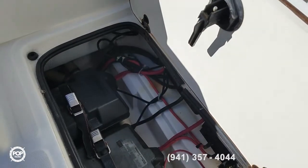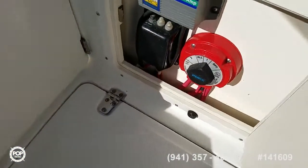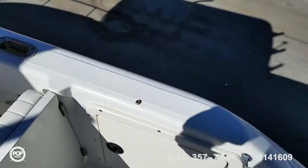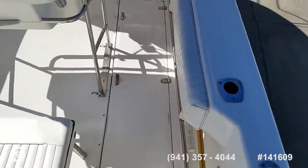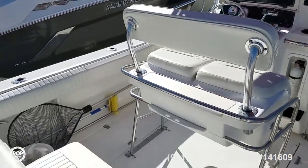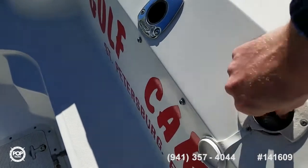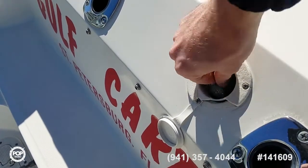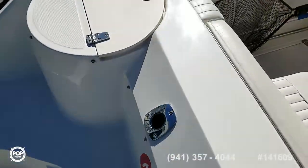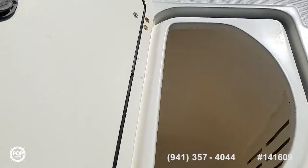Battery access is under this door here — both batteries are less than a year old. There's an on-board charger and your Perko switch. Lots of non-skid pattern already molded into the gunnels and the entire deck space. Plenty of rod holders. Get out of the water and rinse off with the shower head. Water fill is back here as well.